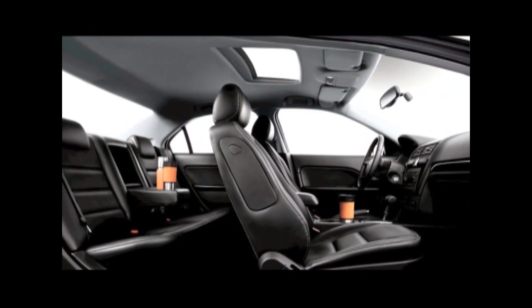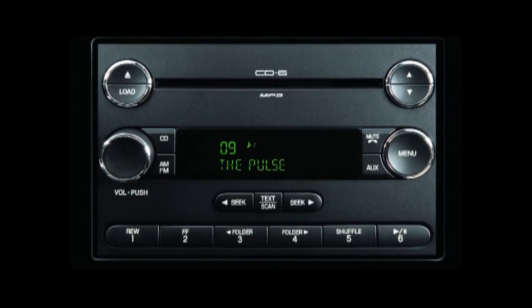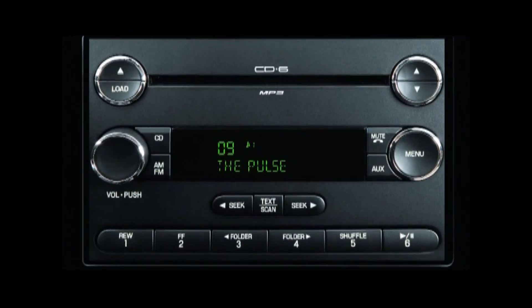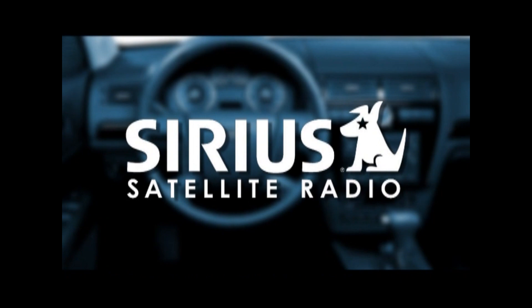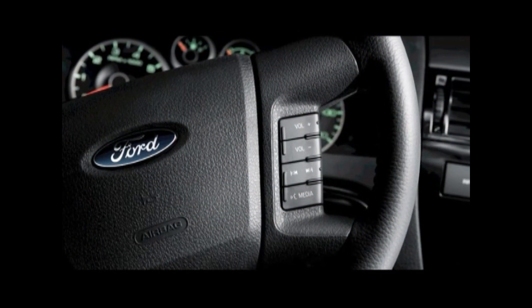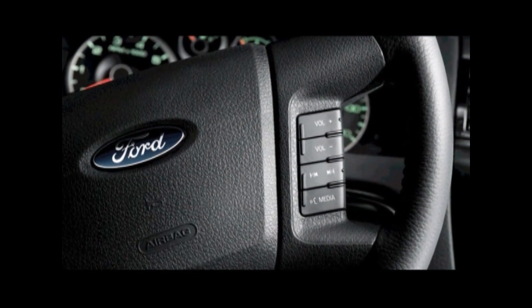Now while we're inside, let's look at Fusion's comfort and convenience features. The Moon in Tune package is such a great value because for the price of the moon roof, you get the audiophile sound system for free. Also available is Sirius satellite radio. You have secondary audio controls mounted on the steering wheel so that you never have to take your eyes off the road — a convenience feature that also adds additional safety.